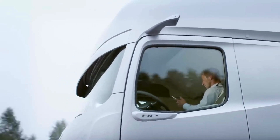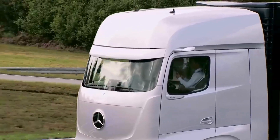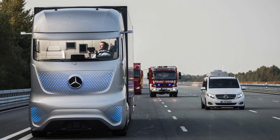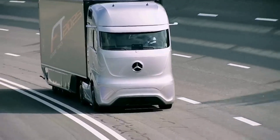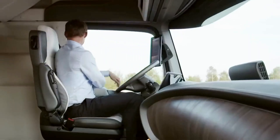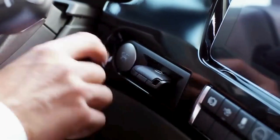Radar sensors on either side scan a whopping 170-degree view. These detect lane changes, spot pedestrians, read road signs, identify surfaces, and even slow down for traffic. The result: reduced fuel consumption and a safer highway experience. Mercedes is steering us into a new era of transport where the truck does the driving.